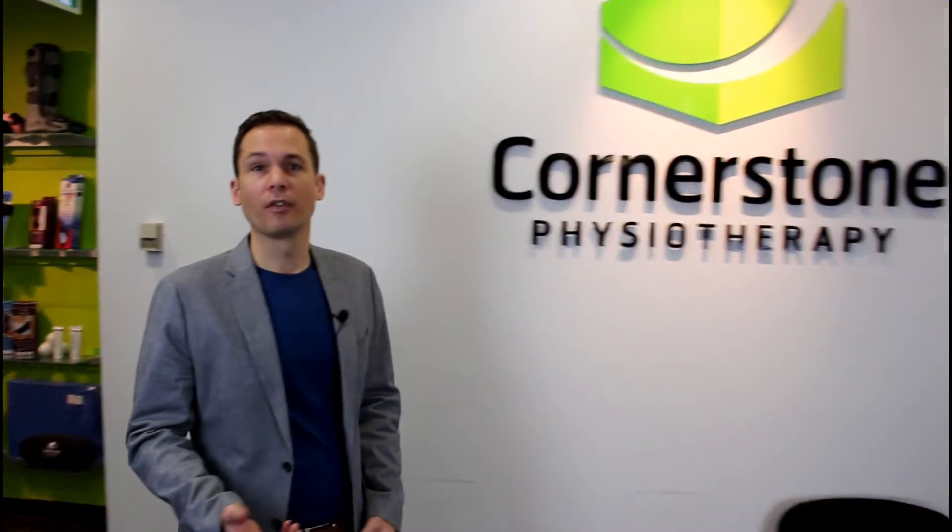At Cornerstone Physiotherapy in Toronto, we've treated thousands of people with disc bulges and herniations. Our physiotherapists have specialized training to evaluate, accurately diagnose, and treat people with this condition. If you're suffering from back pain, give us a call — we'd be happy to help.